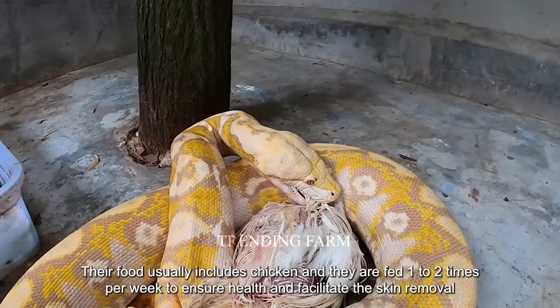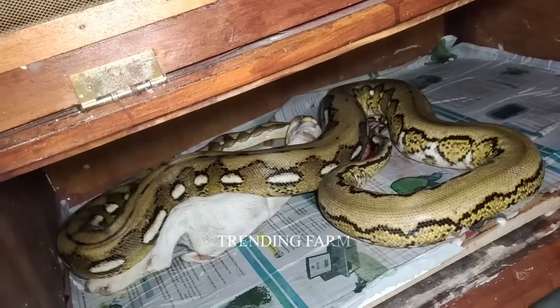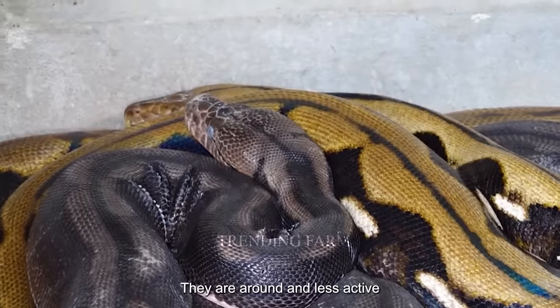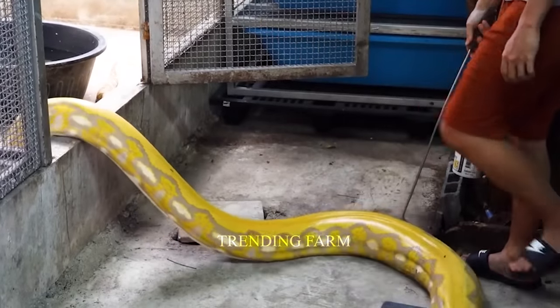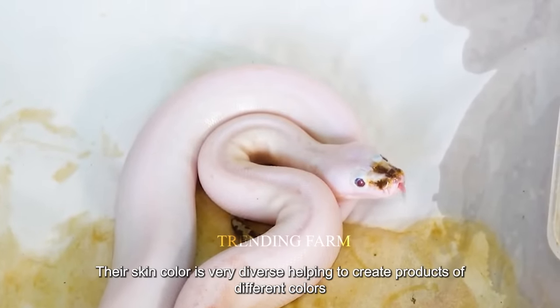Pythons are fed one to two times per week to ensure health and facilitate the skin removal process. They are round and less active, which is a sign that they have had enough to eat. Their skin color is very diverse, helping to create products of different colors.